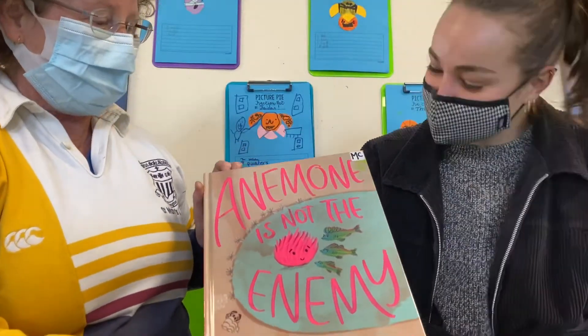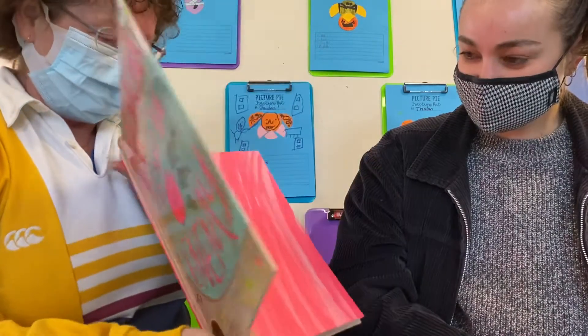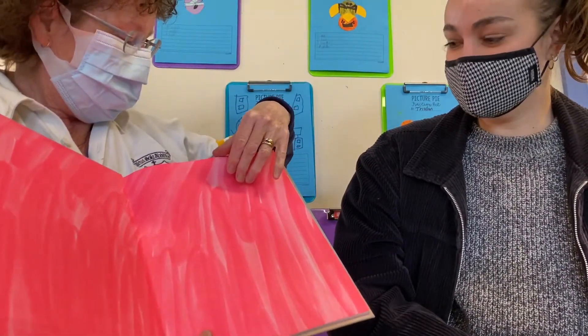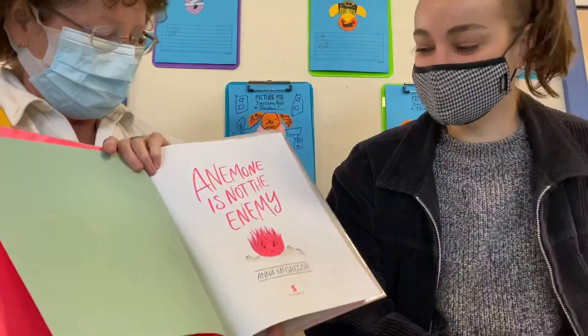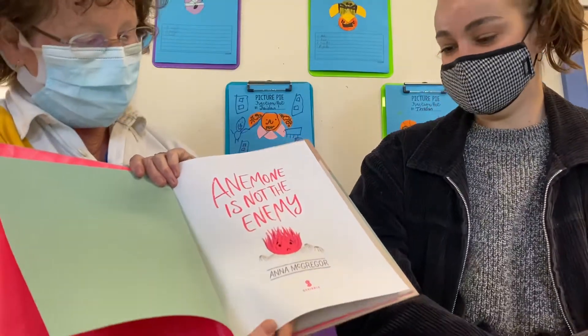Anemone is not the enemy. It's pink — is it the ocean? Doesn't look very happy, does he? No. Anemone is not the enemy, by Anna McGregor.